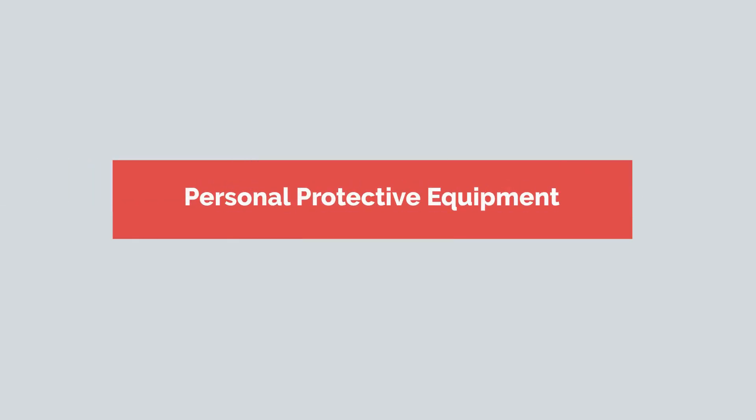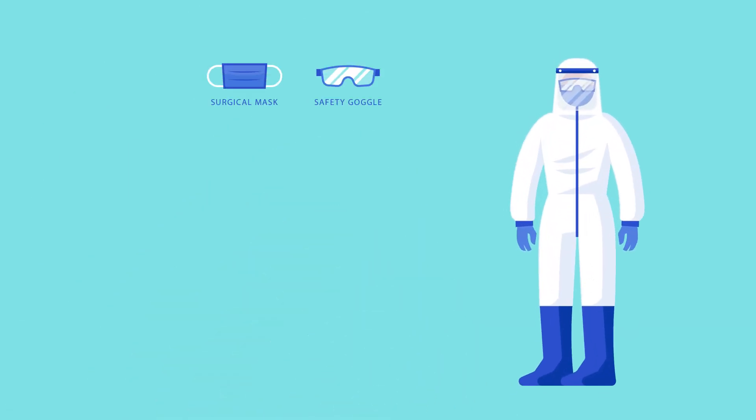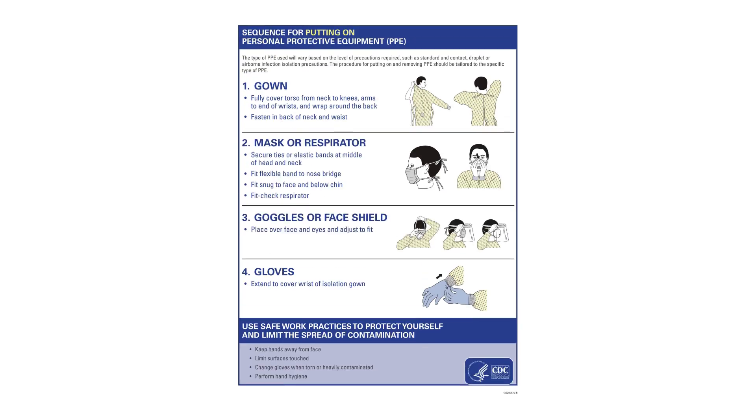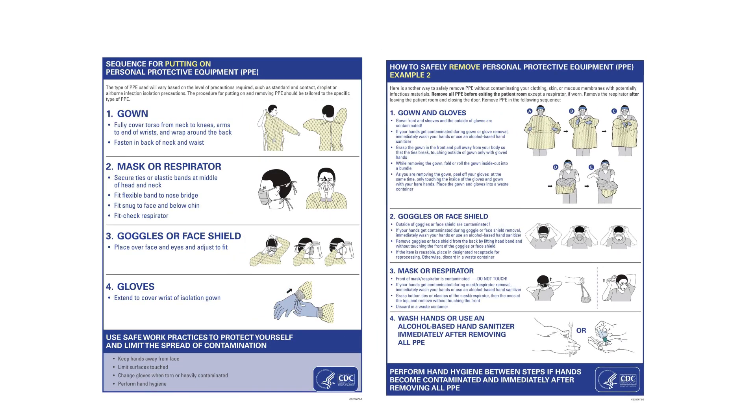Personal Protective Equipment. Dental professionals should follow standard contact and airborne precautions, including the appropriate use of personal protective equipment and hand hygiene practice. They should follow the recommended sequence of putting on and removing personal protective equipment and adhere to guidelines for N95 respirator use and reuse.